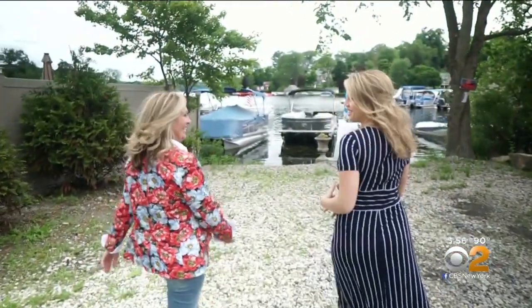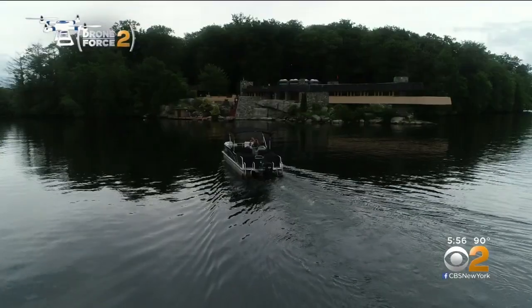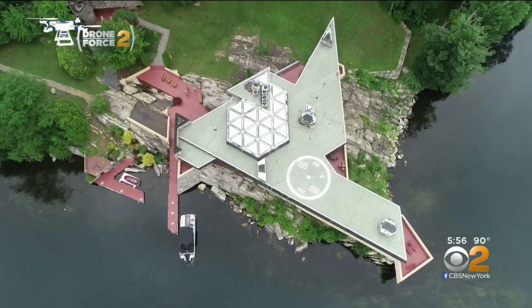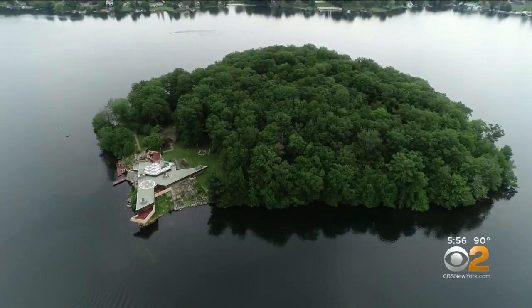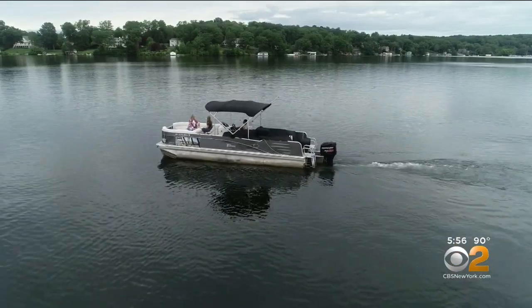It seems like even just getting to this island is an adventure. This is Petra Island, about 55 miles north of Manhattan. Margaret Harrington of Douglas Elliman invited us for the tour — we're in the middle of Lake Mayapack.